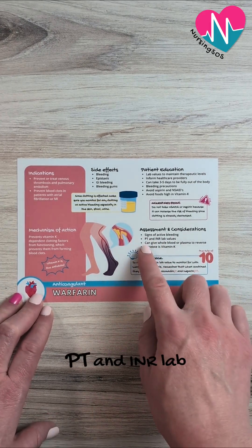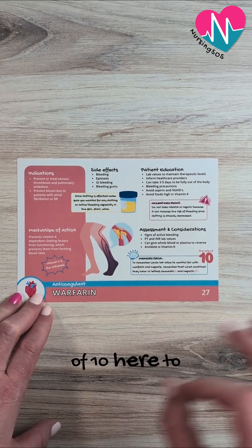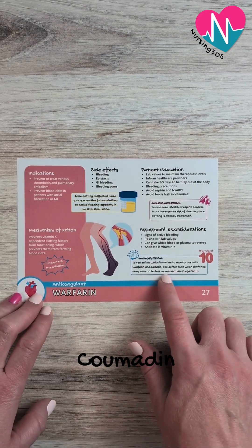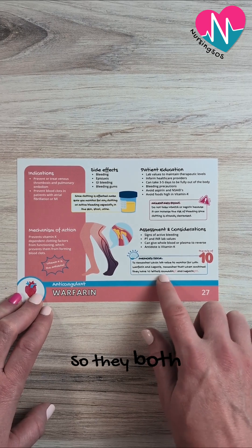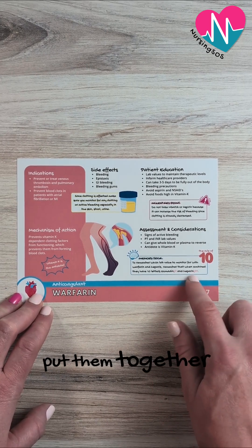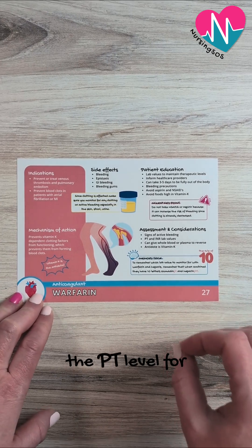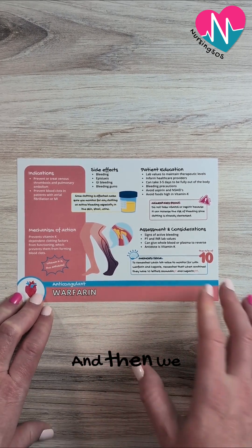We want to watch the PT and INR lab values. I like the rule of 10 here to differentiate between heparin and Coumadin or warfarin — Coumadin PT and Heparin PTT. They both have 10 letters when you put them together. So for Coumadin, also known as warfarin, you want to check the PT level.